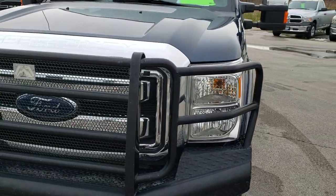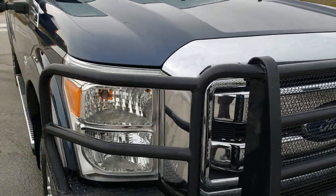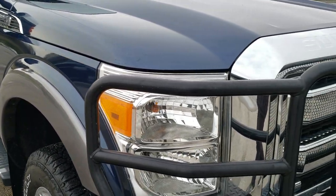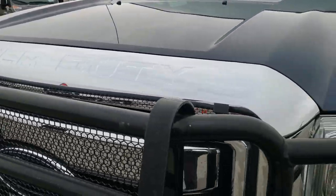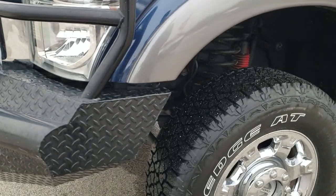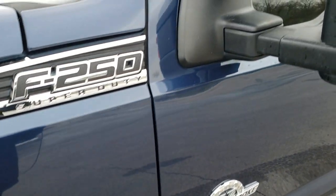Today we are checking out this super clean 2013 Ford F250 Crew Cab Short Box. This truck has the 6.7 liter Power Stroke diesel and has been fully safetied and inspected by our service shop. It has a fresh oil and filter change, all the fluids have been checked and topped off, and the truck has been gone through mechanically 100% per our state of Wisconsin inspection.